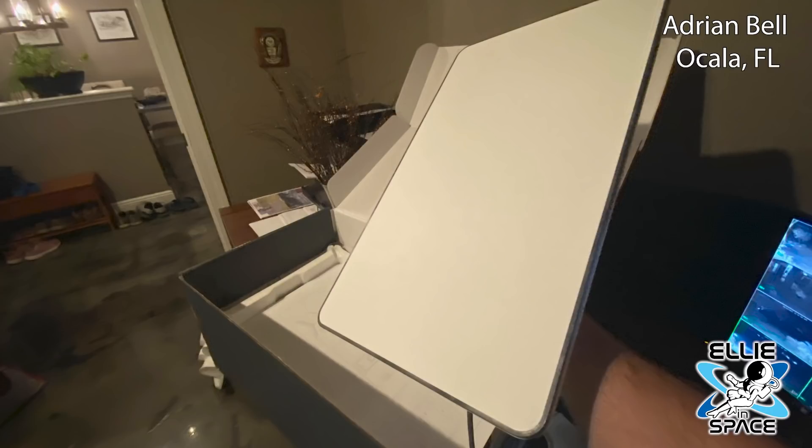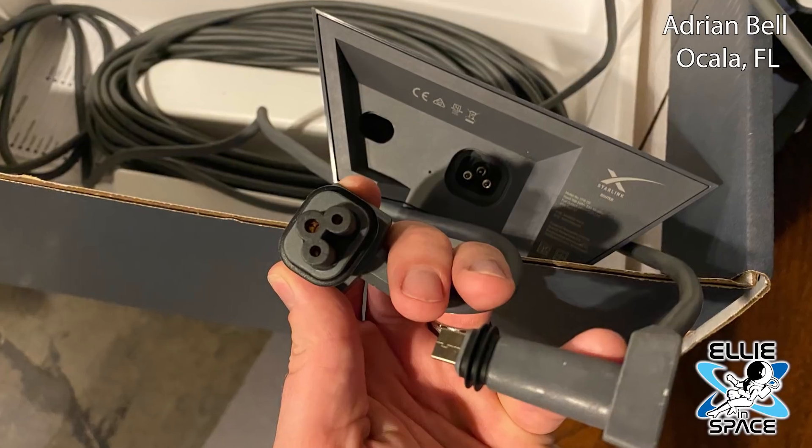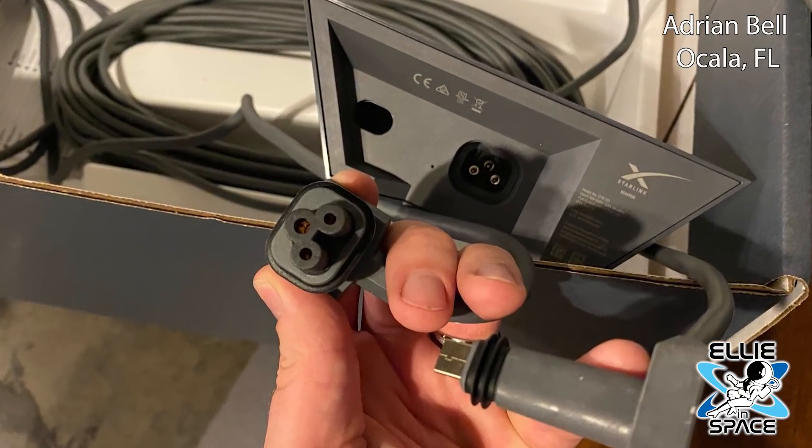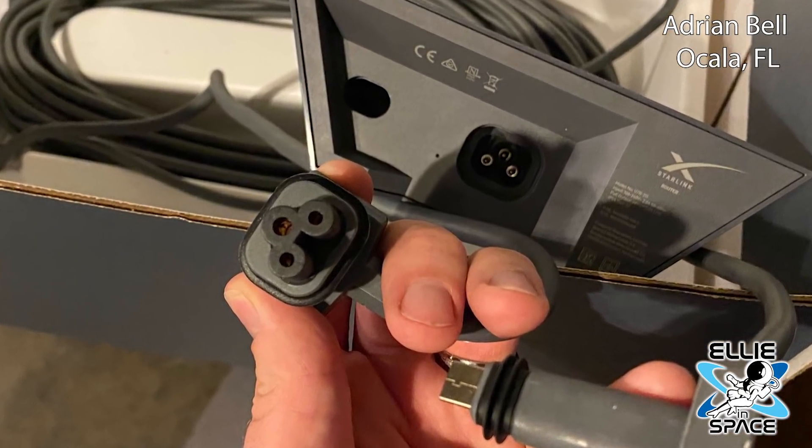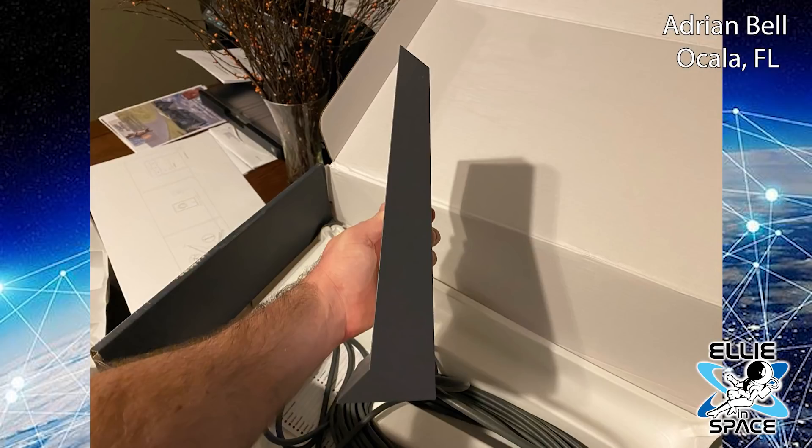He says when he set it up it connected to the satellites in about three minutes. The new connector has a rubber gasket to keep out water on both the dish and the router, and the new router has a great base and doesn't fall over. So I want to thank Adrian for sending those awesome photos, and congrats on receiving your new Starlink and the new design at that.